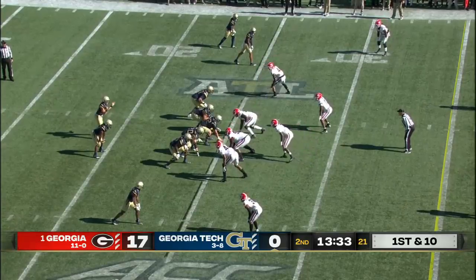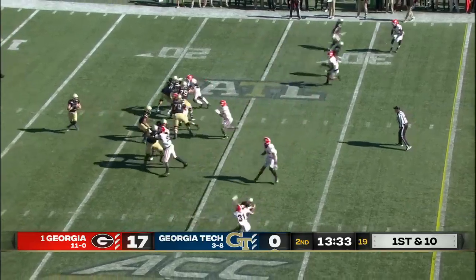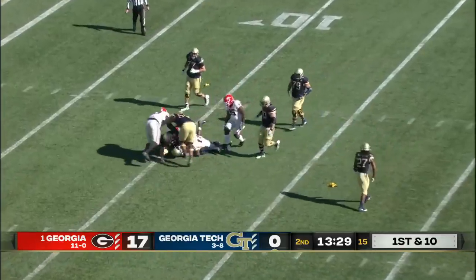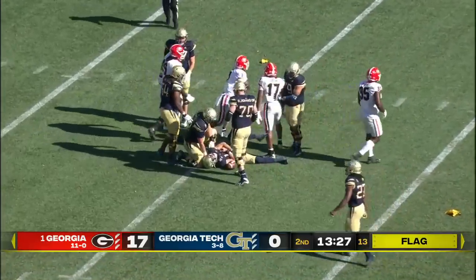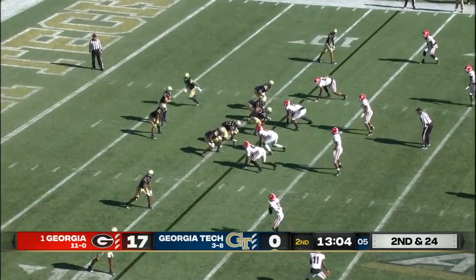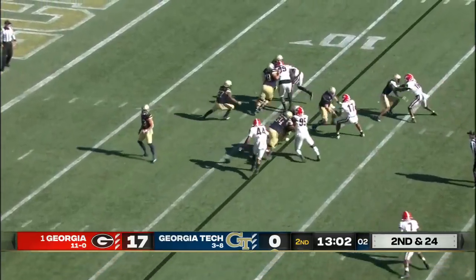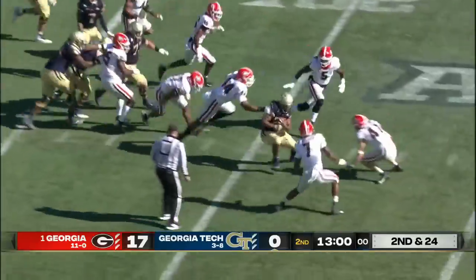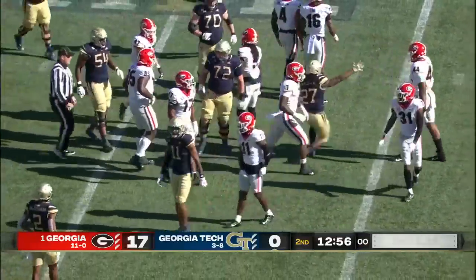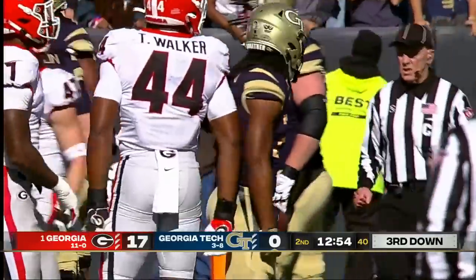Only one first down so far for Georgia Tech as they go to work again. Jordan Yates being chased — nowhere to go — flag down as he is sacked back to the 11-yard line. Mason into the secondary gets back the sack yardage and then some; Quay Walker brings him down.